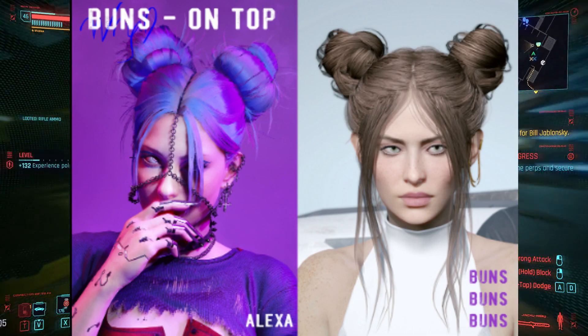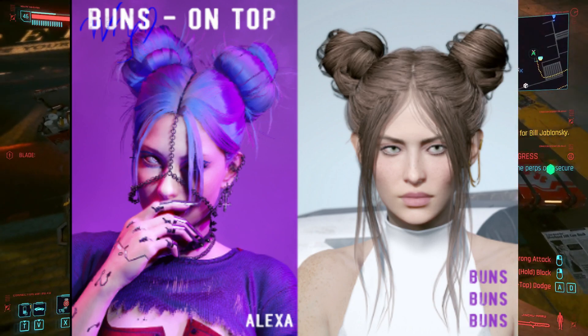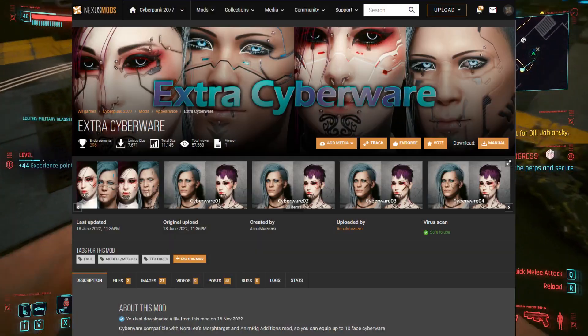You can choose any other hairstyle, but the Alexa one is the best in my opinion. You could probably go for the buns buns buns hairstyle because that one looks pretty decent too. The second mod is the Extra Cyberware mod, specifically